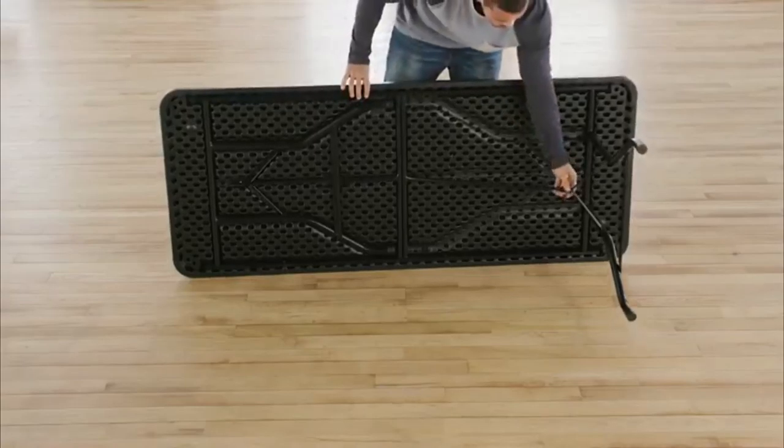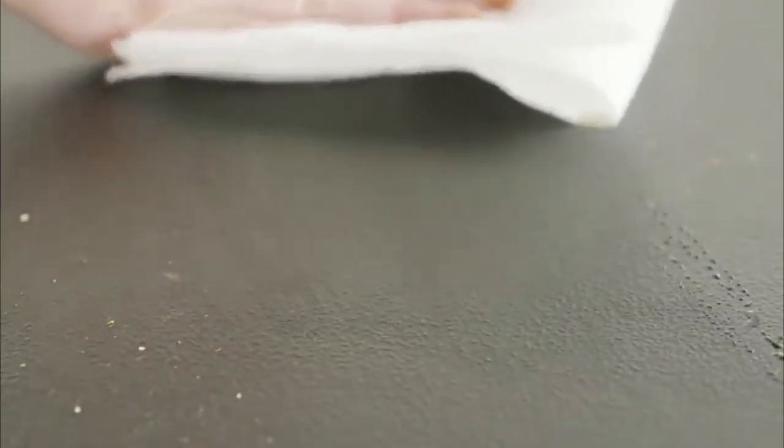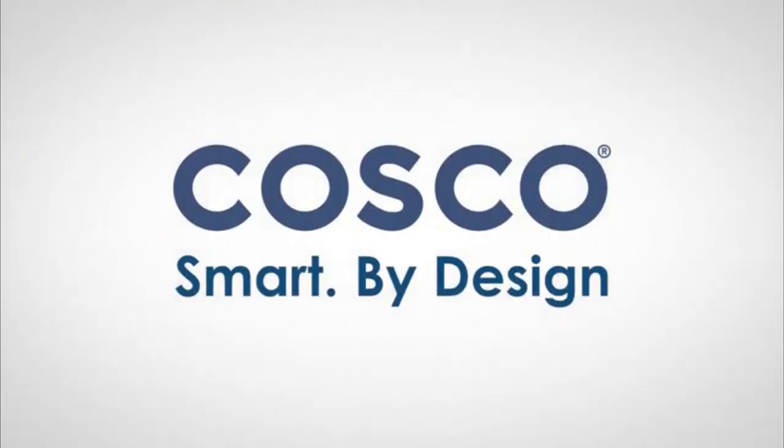Folding legs make these tables easy to store and transport, and an easy-to-clean top makes them low-maintenance. Costco — smart by design.